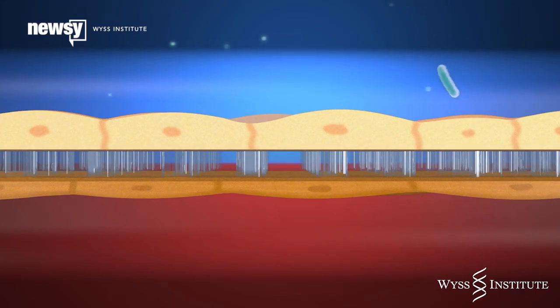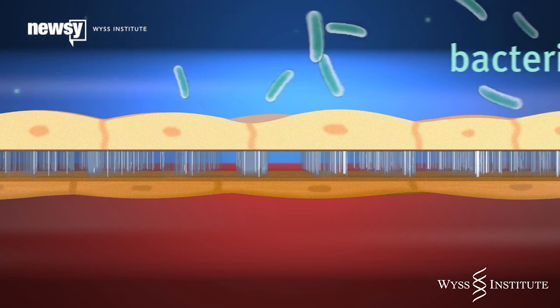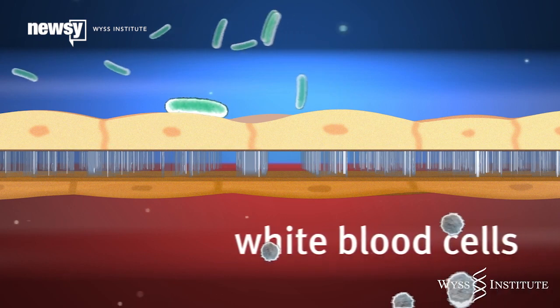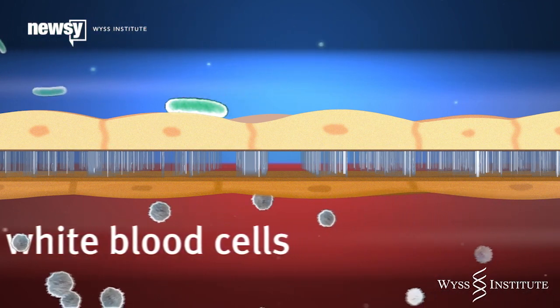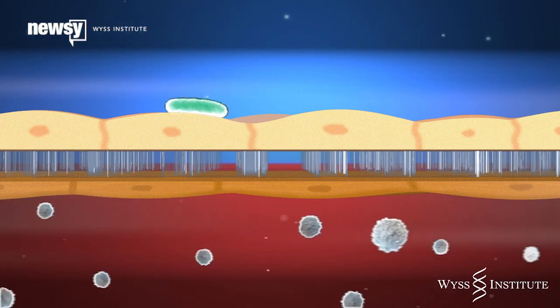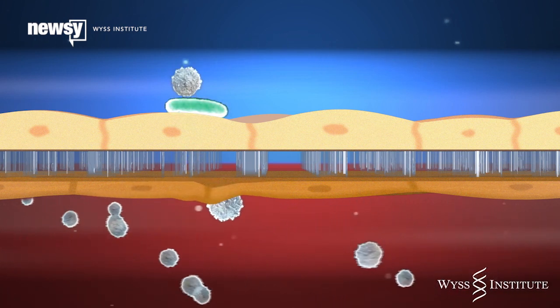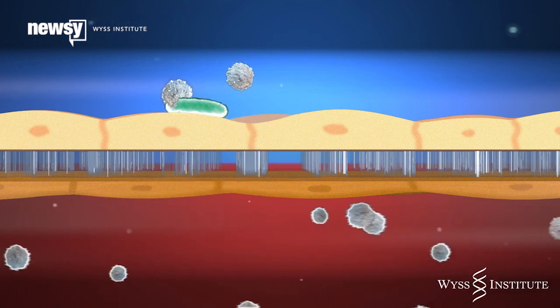Here's what goes on inside these microchips. We introduced bacteria into the air channel, and we introduced white blood cells to the blood channel. We then saw the white blood cells migrate across the capillary cell layer, through the pores of the central membrane, and into the air space where they engulfed the bacteria.